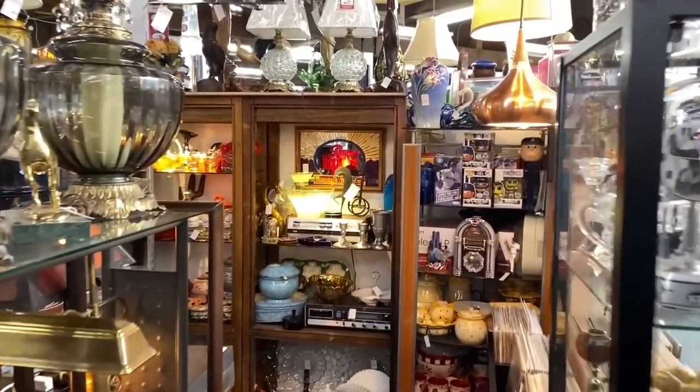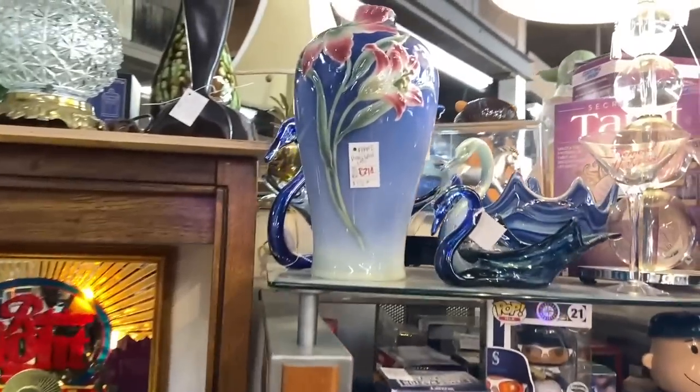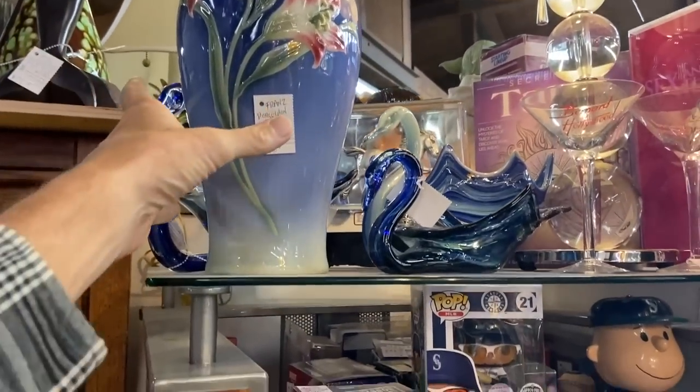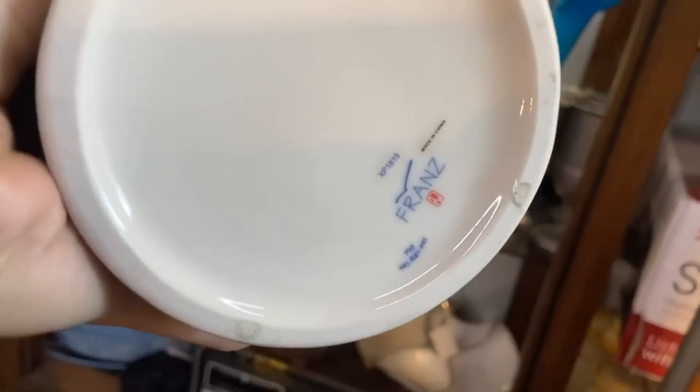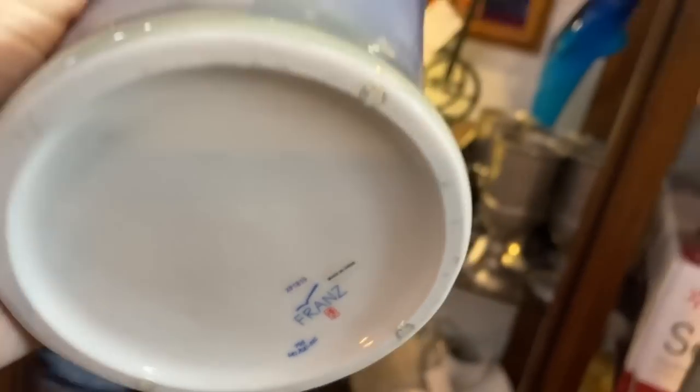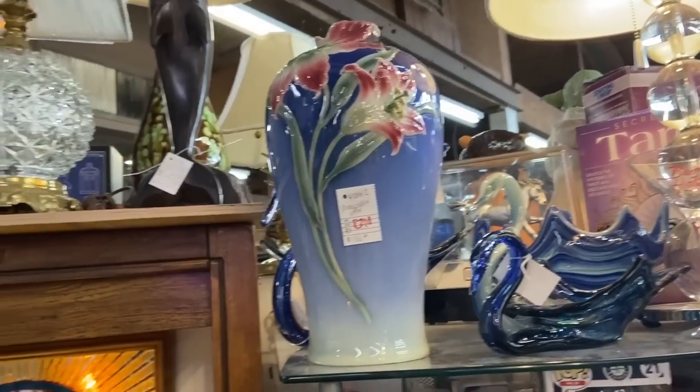This dealer has had a lot of fun modern stuff in their spaces over the ages. Franz Porcelain Vase — this is a relatively new company, but they have been producing for some time now and there are collectors. There's a lot of discontinued pieces. These are not inexpensive pieces. It's new, so that is the name to look for.